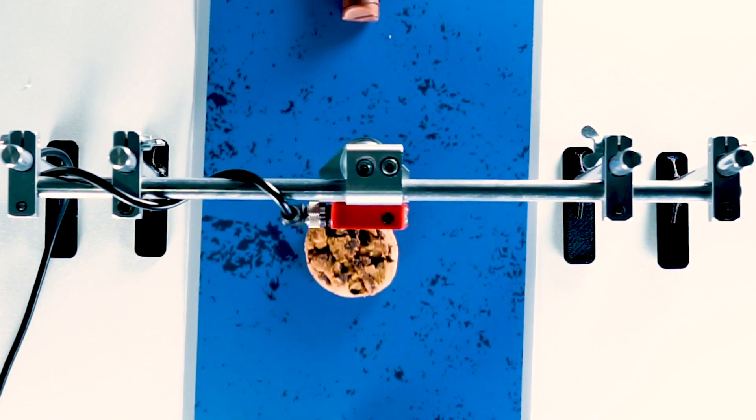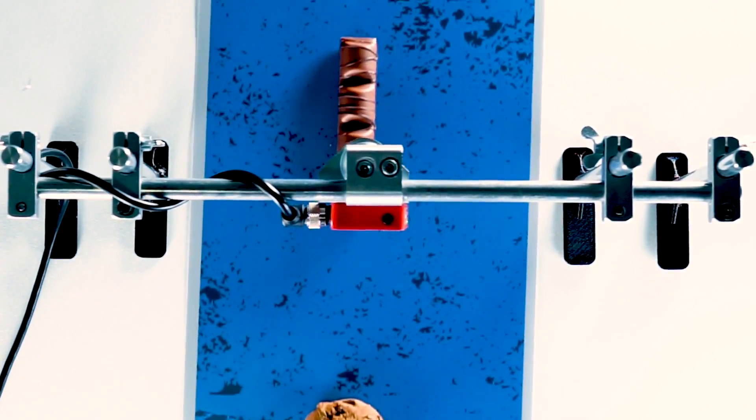By selecting the Optimum Teach process, the sensor also functions on a heavily stained conveyor belt.